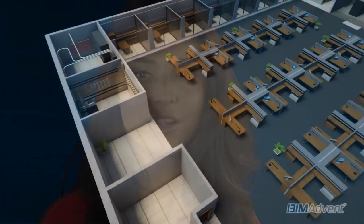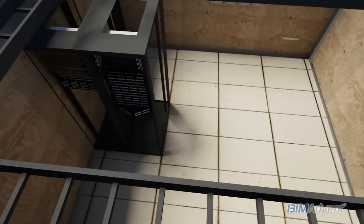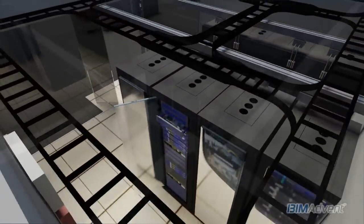One facet of the move to BIM is the need for detailed models of products used in the construction of buildings. Those products can be as varied as large structural components, to kitchen appliances, to the racks and patch panels in a data center. Anything that can go into a building needs to be modeled.